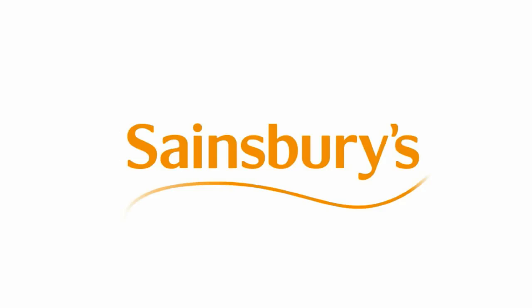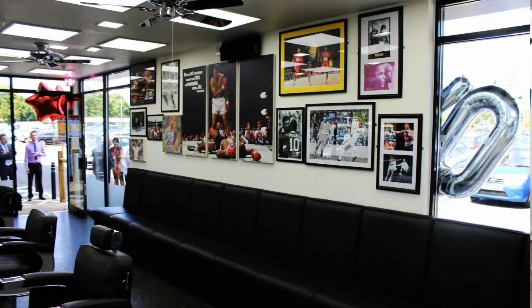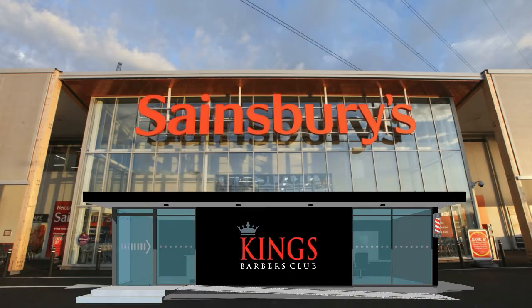King's Barbers Club can now be found at selected Sainsbury's stores. This means you'll find the same high street quality, but in the form of a stand-alone pod in Sainsbury's car parks.